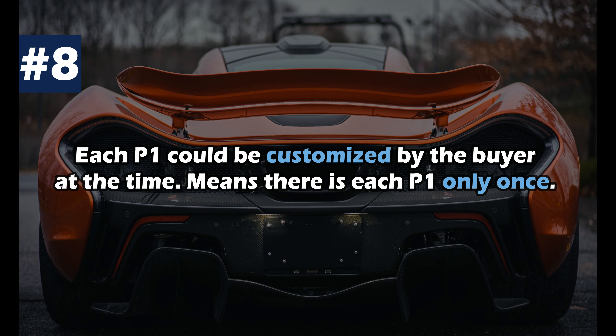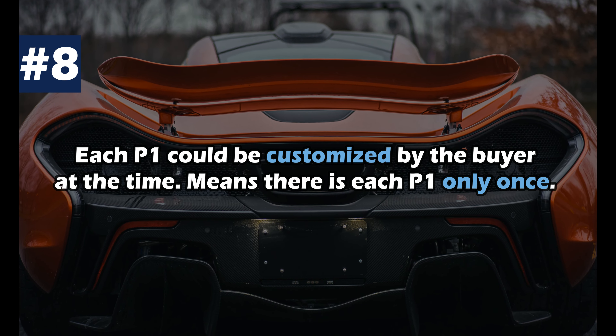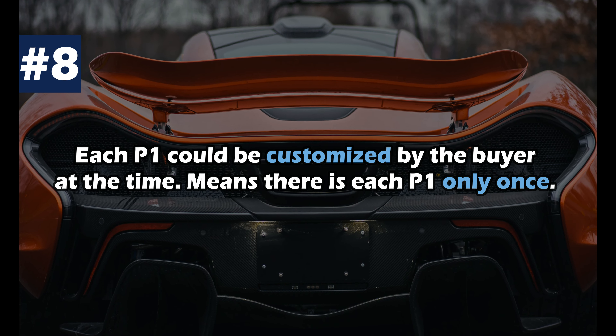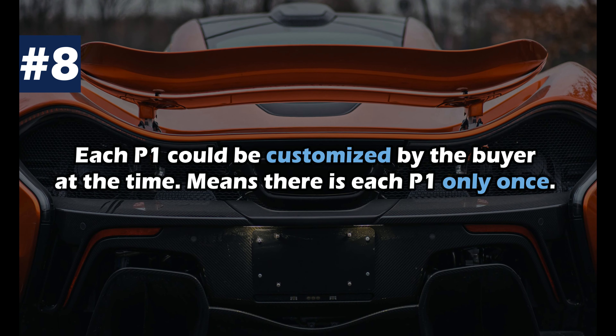Each P1 could be customized by the buyer at the time. All colors of all components could be designed differently, meaning each P1 exists only once in the world.